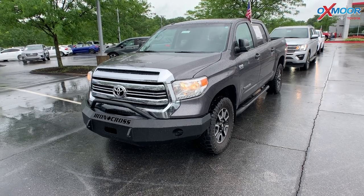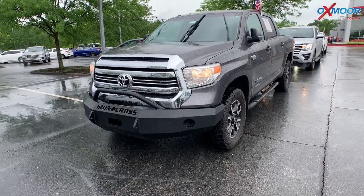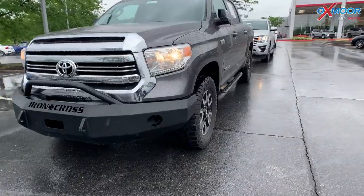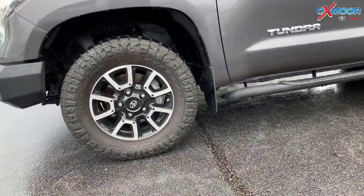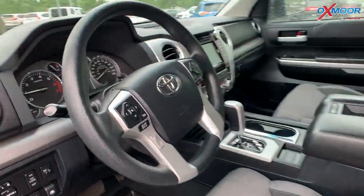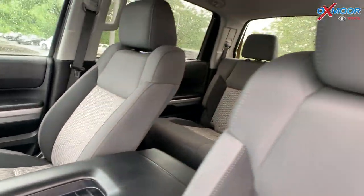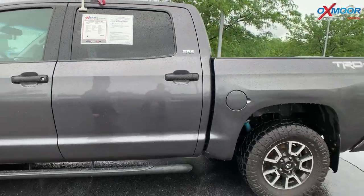For our pre-owned vehicles of the week, we are going to start with this one right here. This is a 2016 Toyota Tundra SR5. It is four-wheel drive. The exterior color is in a gray. You are going to have 18-inch alloy wheels. In the interior, you are going to have black. There is going to be a backup camera. Mileage is 98,611. The price is $38,782.